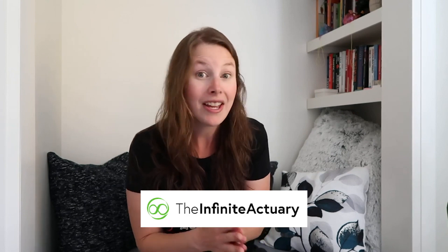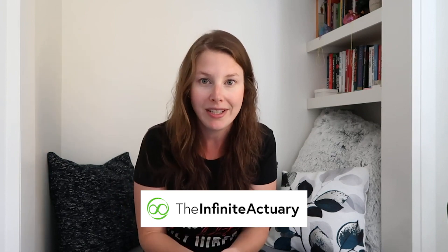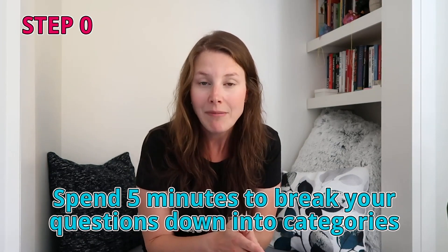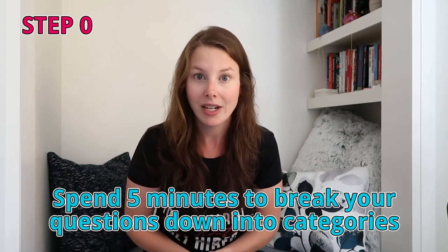It's very common to run out of time on actuarial exams, and if you do, that usually means you're giving away easy points — if you don't get to the last five questions, those are points you maybe could have gotten. So I highly recommend this strategy, which I adapted from TIA, the Infinite Actuary. They have a blog post on this which I'll link below. Essentially, spend about five minutes at the beginning of your exam going through all the questions and breaking them into different categories.